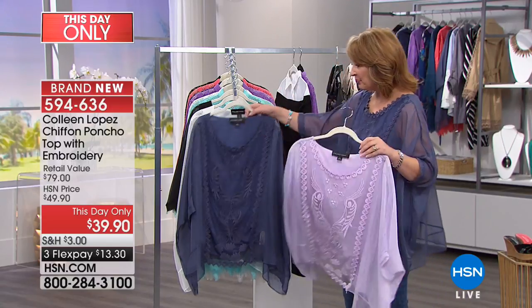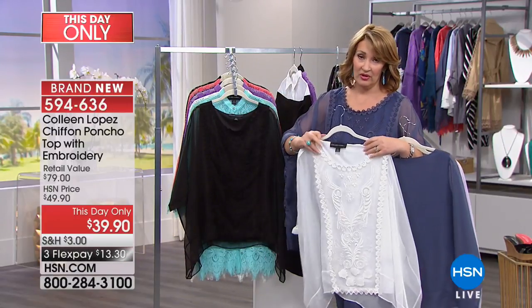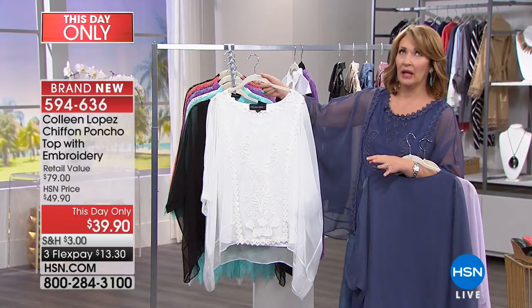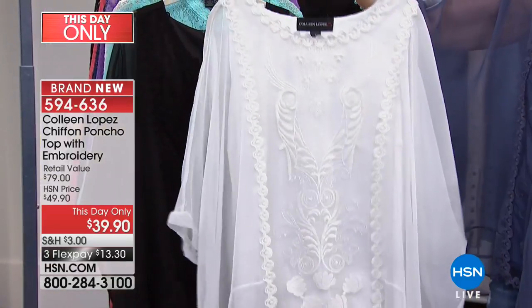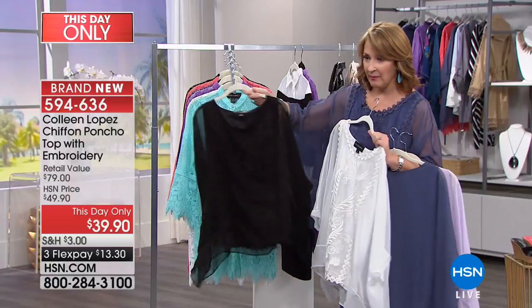I've thrown this in the washer on delicate and it's a cinch to wash. That's the lilac — or lavender rather. This is ivory, which is more of a creamy white. The white is absolutely beautiful — great with a white bottom, with black, or with jeans. And for brides out there, to have this be part of your trousseau would be absolutely gorgeous.